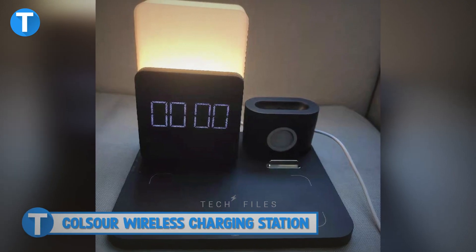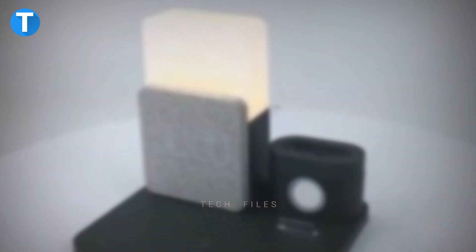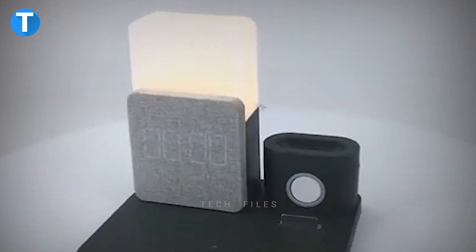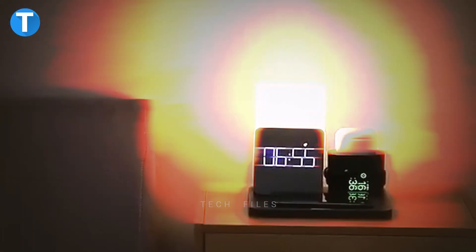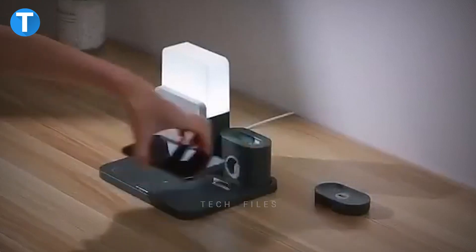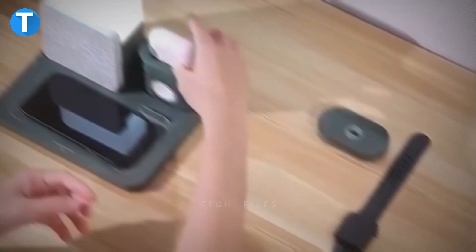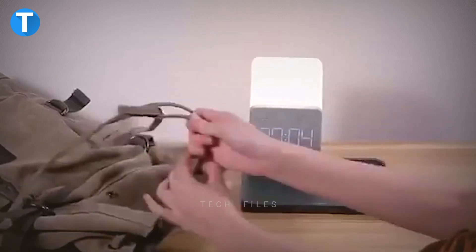Kalsau Wireless Charging Station. Aside from looking like an extra beautiful accessory on your table, this device is also functional, as it features an alarm clock, lamp, and charging station for smart devices. There are wireless charging docks and USB-C ports, meaning you can safely fast charge your phones, smartwatch, and earpods. At the same time, you can get illumination from the lamp and see the time on the clock.